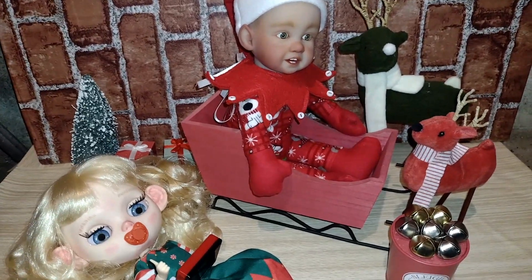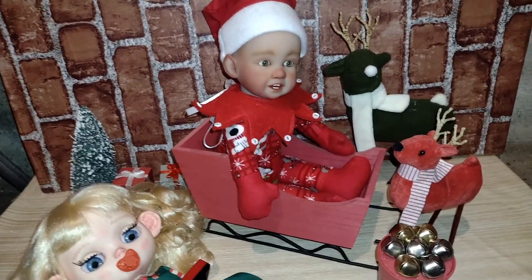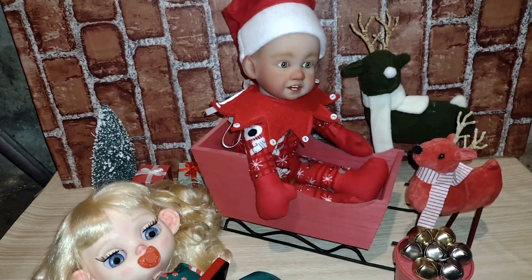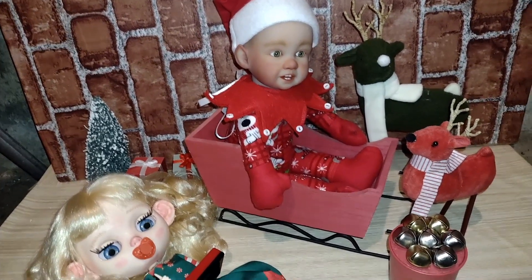Hey guys, welcome back to my channel. Happy Day 17 of Dollmas. Today I am joining in a collaboration, a CCC for Tammy Paley and Dolls Rescue.